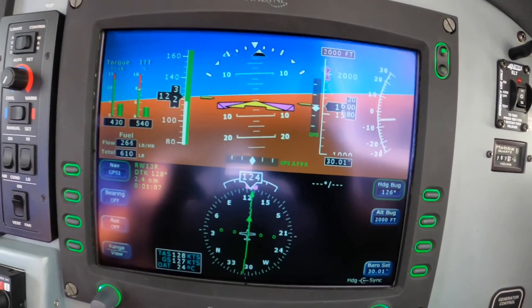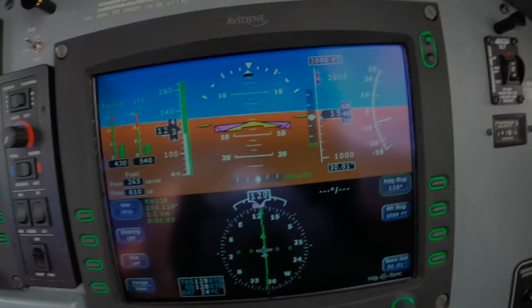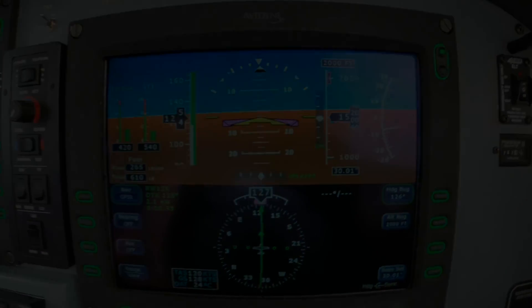500 and go. So we're looking at 430 pounds of torque this time to keep 120 knots.